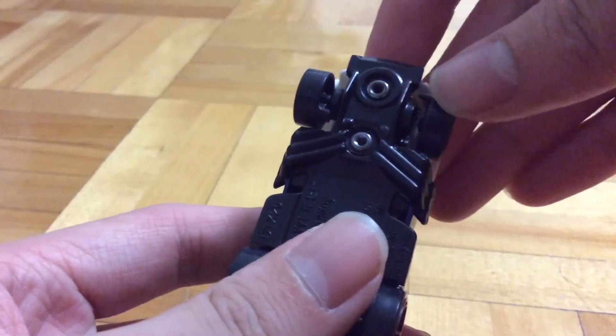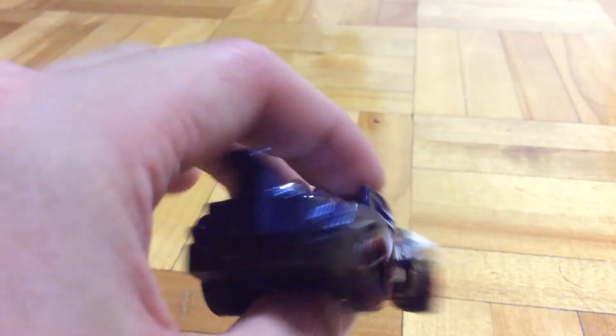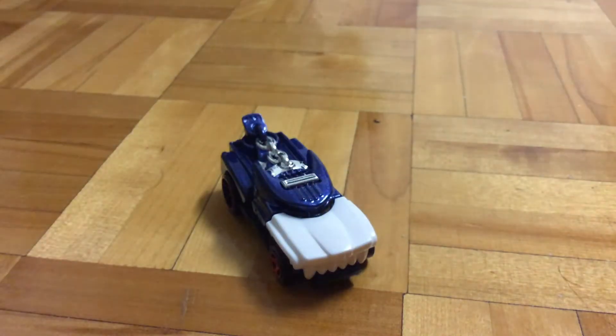I always pick up cars with moving features like these. Here's the base — plastic. It has those red wheels, and it just looks like a dog overall.